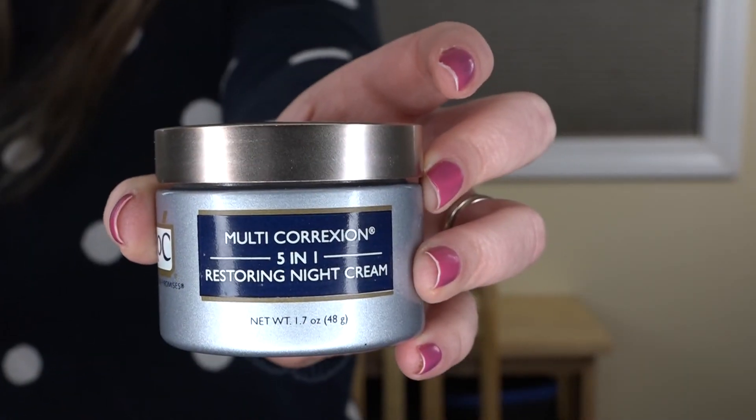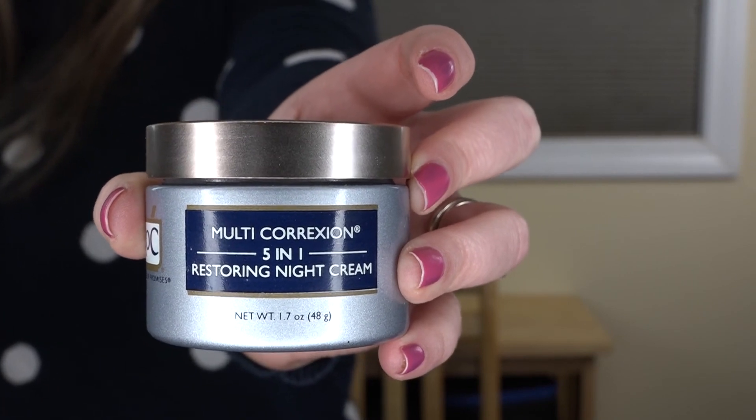This is a product from RoC — their Multi-Correction Five-in-One Restoring Night Cream. Especially for night products, I've really enjoyed this line. I'm currently using a different one that has retinol; I don't think this one has retinol in it. I definitely recommend this brand if you're looking for a good skincare brand at the drugstore — not super affordable but not expensive either, kind of in the middle. I liked this product, though I don't really remember it giving me significant results, which probably means it didn't. But definitely look into this line.